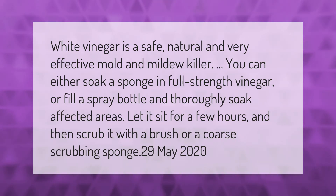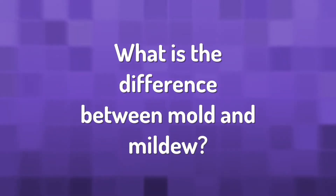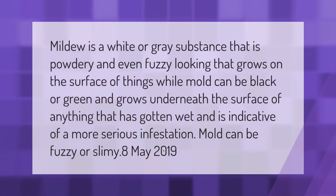Mildew is a white or gray substance that is powdery and even fuzzy looking, that grows on the surface of things. Mold can be black or green and grows underneath the surface of anything that has gotten wet, and is indicative of a more serious infestation. Mold can be fuzzy or slimy.